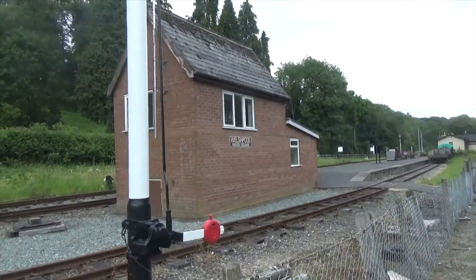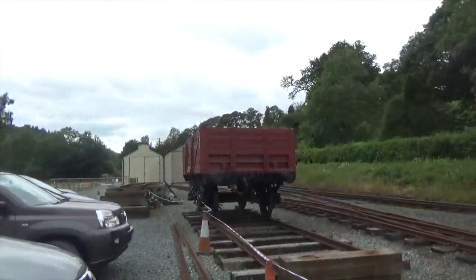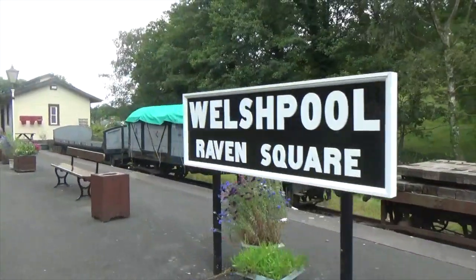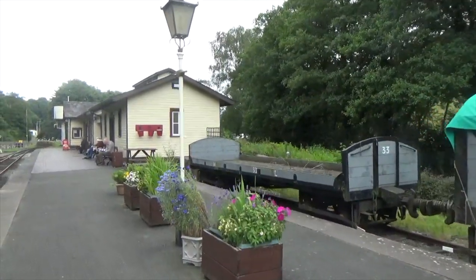And now the journey officially begins. We are at Welshpool Raven Square Station, as you can see by that signal box, and we are definitely surrounded by it all — even the big old standard gauge wagon over there. Dad's just getting organised before we head out, but very soon — it's half past — the train's going to come in in about ten minutes or so. I'm going to get a nice shot on the DSLR as it comes in, and then after that we can vlog some more, as our journey down the Welshpool and Llanfair Light Railway can officially commence.